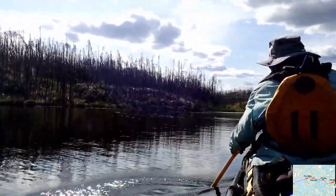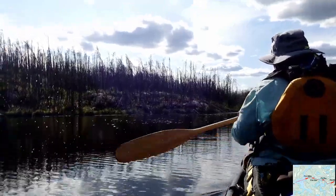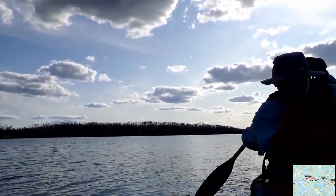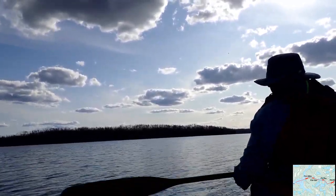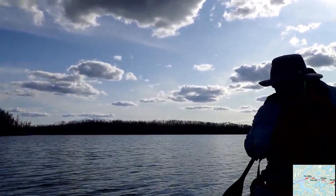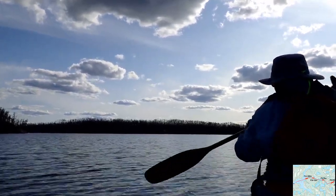We're both looking forward to setting up camp and having a swim. We're just on Paul Lake — this is our last lake for tonight. We're both wiped. It's 6 o'clock. We left at 10, so we've been moving today for eight hours, with just a couple of tiny breaks. We're pretty wiped.